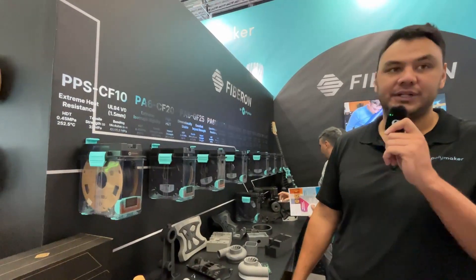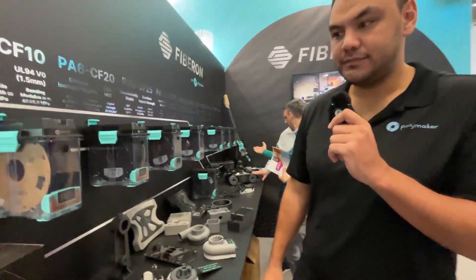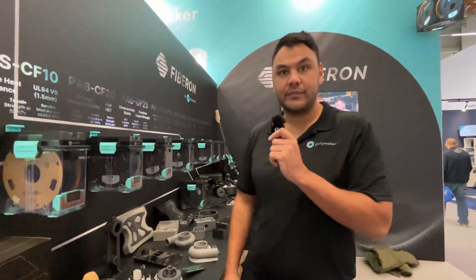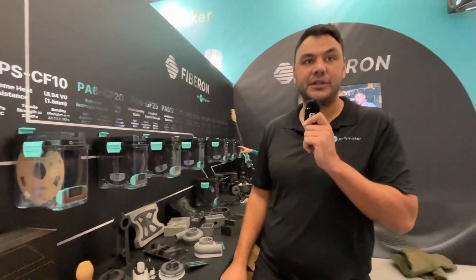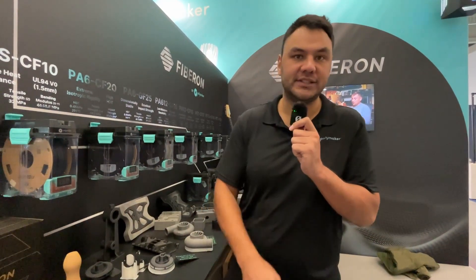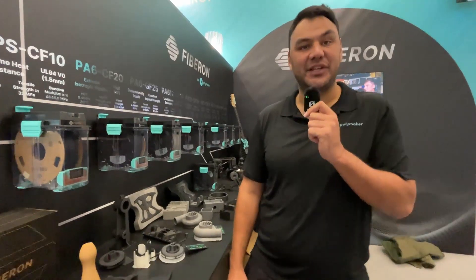If people want to buy this FiberOn filament by Polymaker, where can they find it? They can go to fiberon.polymaker.com and they'll have a presentation of the full portfolio with different ways to buy depending on whether you're in Europe or the US. There will be indications and they can purchase any product they need for their application. Cool, amazing — thank you!